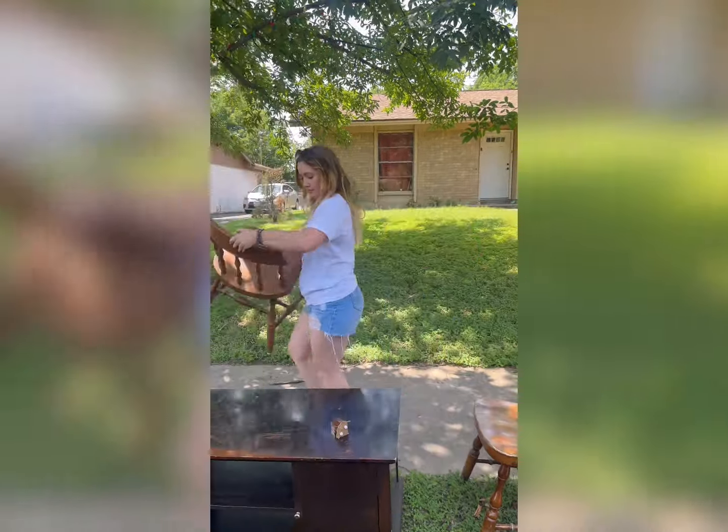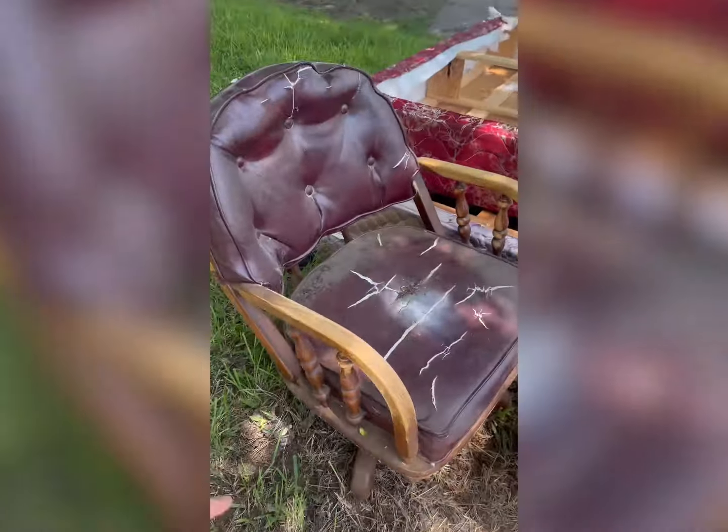We ended up finding this bamboo headboard in great shape — I'm thinking about painting it a fun color. This is us trash picking on Memorial Day weekend while most people are having fun — this is what we're choosing to do for fun. If you want to see what I end up doing with this trash, make sure you follow along!